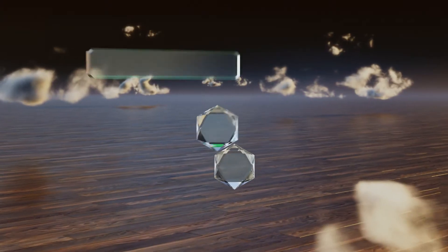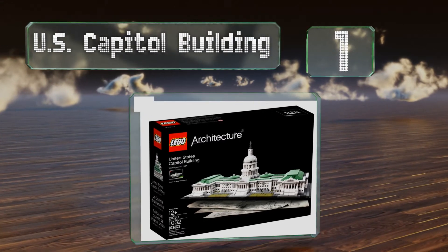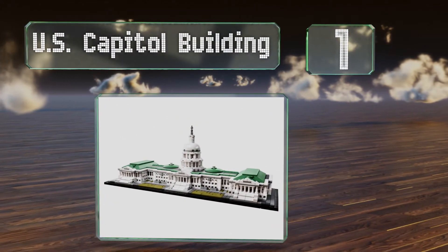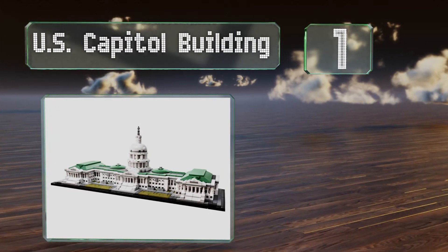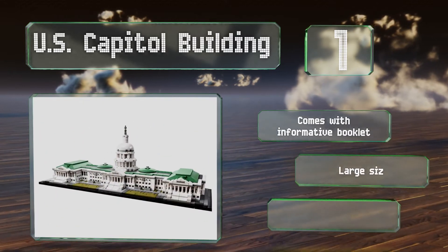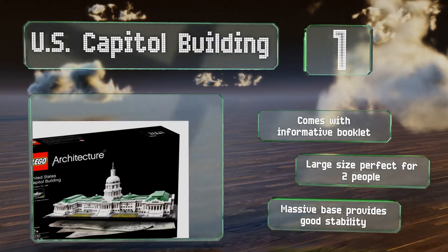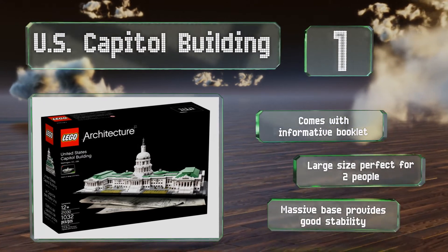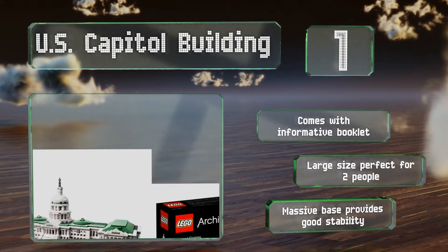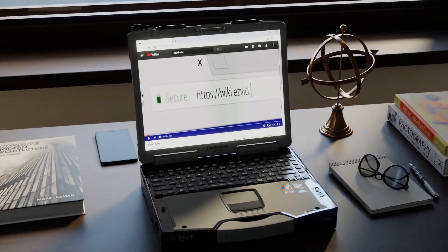Taking the top spot on our list, regardless of how you feel about the politicians in DC, you'll love seeing the US Capitol Building. Once completed, the whole thing is impressive, but the rotunda is the shining star — it can be lifted off to display the columns and visitors inside. It comes with an informative booklet, is a large size that's perfect for two people to build, and the massive base provides good stability.